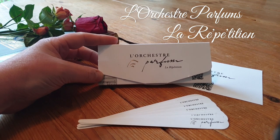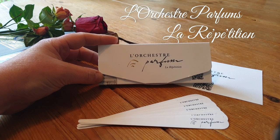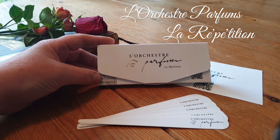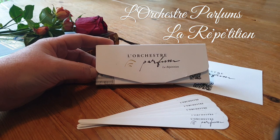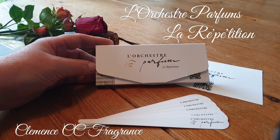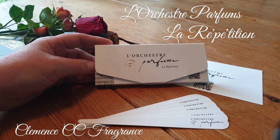The house started up in 2017 — the first fragrance was launched in 2017 and the most recent one was launched just last year in 2019. There are six fragrances so far from the house and each one is accompanied by a piece of music. I first heard about Les Orchestres through Clements, the channel Clements CC Fragrance.